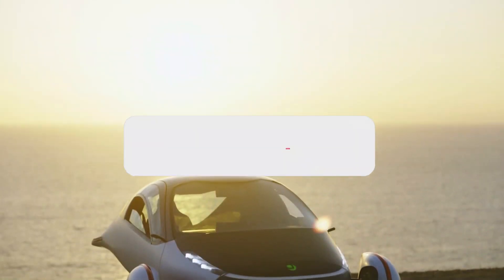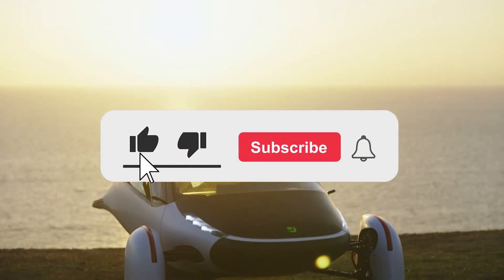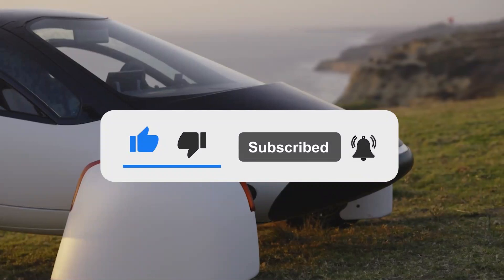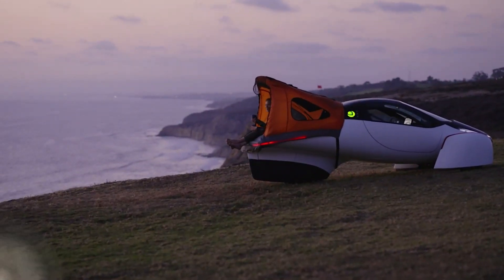Remember to like the video if you're enjoying our content, subscribe to the channel, and turn on notifications in order to stay connected. Let's delve into it!